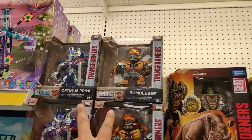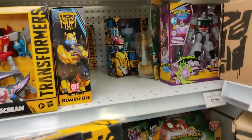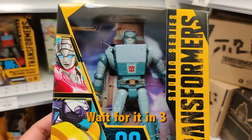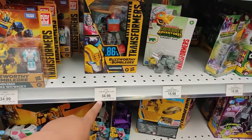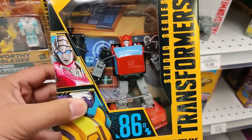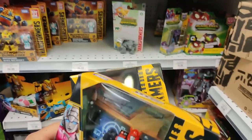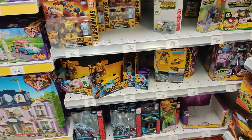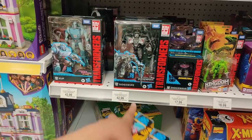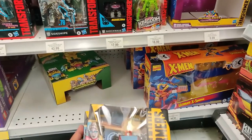Over here we have Optimus Prime and Rhinox. Studio Series Cup — wow, he looks good. There's two of them here. How much is he? $49.99 — he's $50? Come on. I'm gonna have to scan it in and see if that's true. That's core class? $34.99 for core class? It is Cliffjumper 2. What the heck is going on? $34.99 for a core class? I'm gonna have to scan these two in. See what they come up as. Cool — to find Studio Series Cliffjumper and Studio Series Cup here, finally.